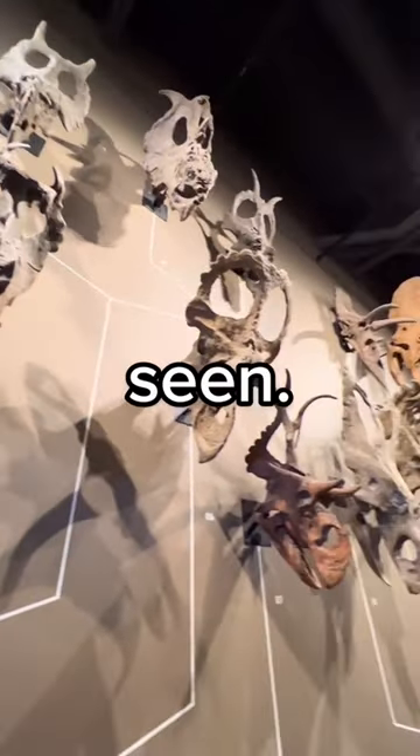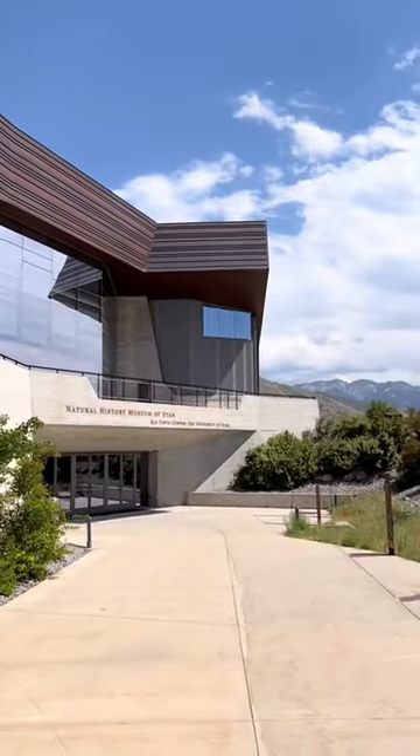Let me show you the coolest dinosaur display I've seen. This is the Natural History Museum of Utah and there was a lot to see.